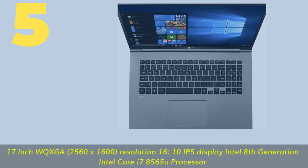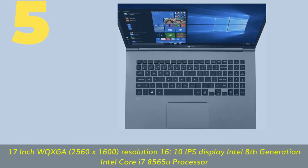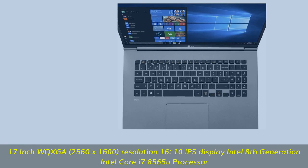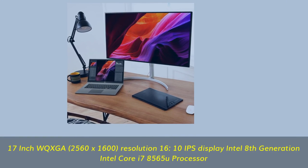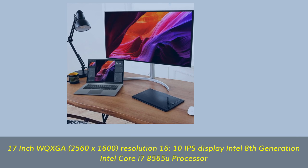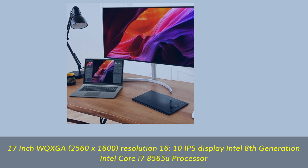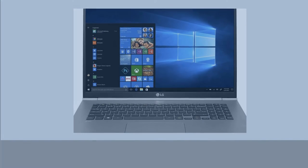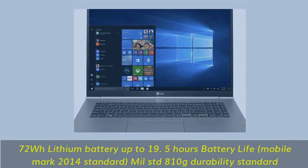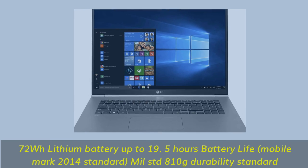Number 5. 17-inch WQXGA, 2560x1600 resolution, 16:10 IPS display. Intel 8th Generation Intel Core i7-8565U Processor. 72Wh lithium battery with up to 19.5 hours battery life. MobileMark 2014 standard. MIL-STD 810 durability standard.